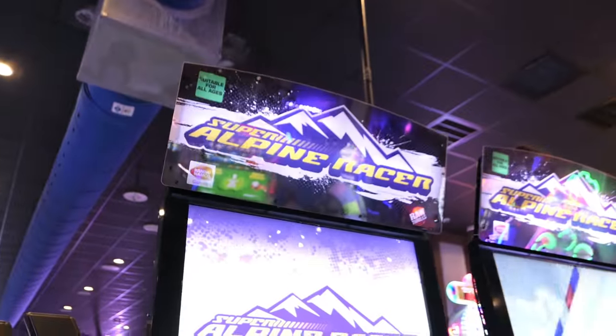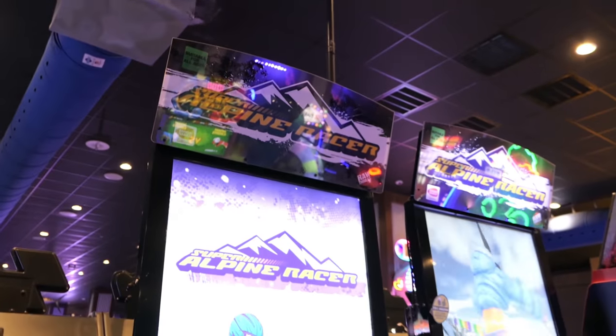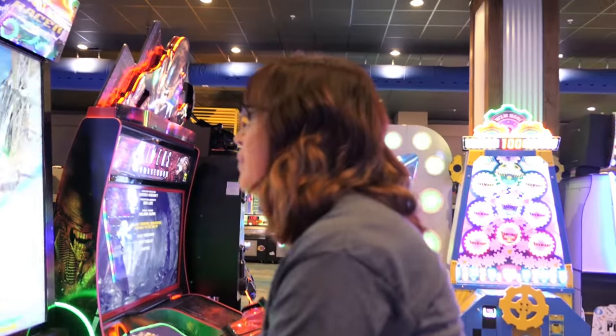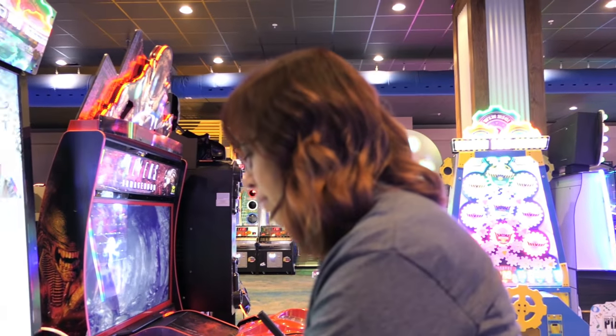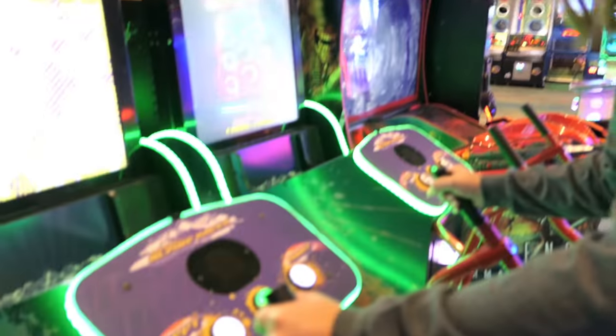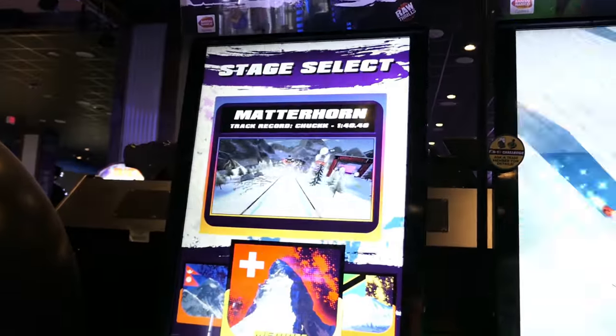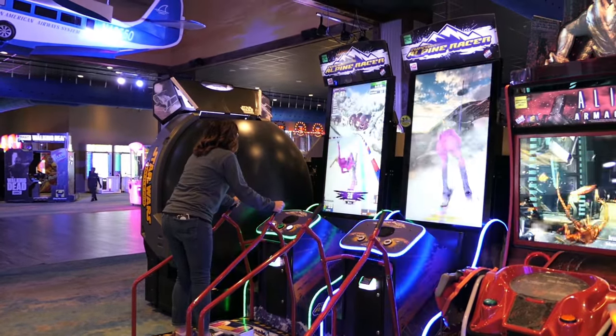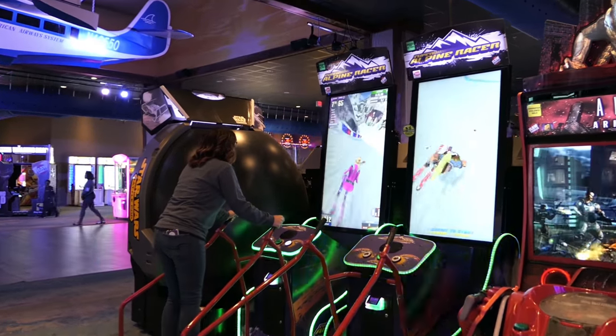This is the last game — Alpine Racer. This is Jessica's turn. Technically she's already won even if she loses this — I'm pretty sure she has enough points to win. But it's still gonna be fun. Oh yeah, do the Matterhorn! Look at her — who does she think she is? Just winning at stuff.